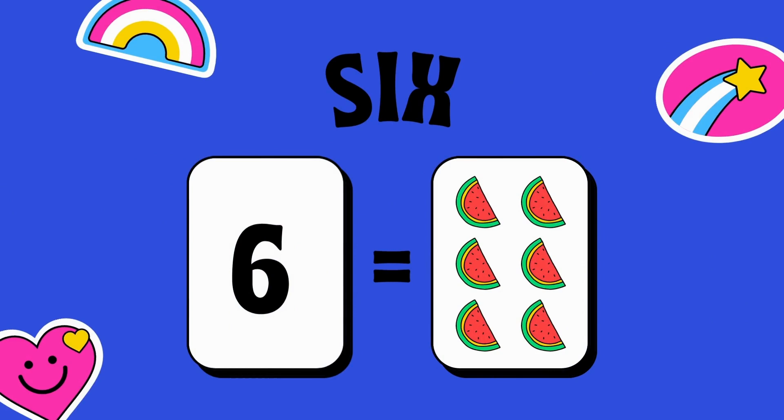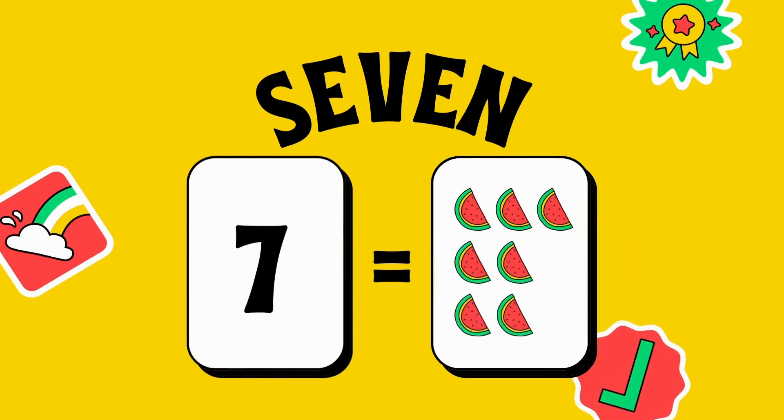Six — S-I-X — six. There are now six in the box. Seven — S-E-V-E-N — seven watermelons are there now.